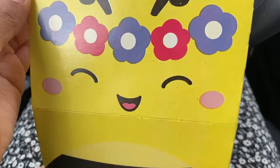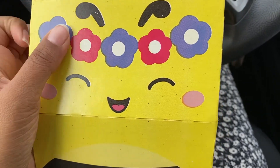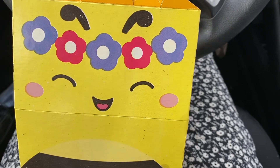Hi my dolls, welcome back to my channel. This is a very random and impromptu video because I was hungry and I went to McDonald's and I got a Happy Meal — just like the most random thing.